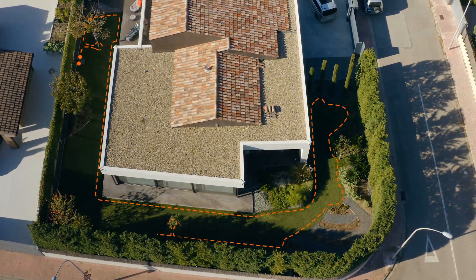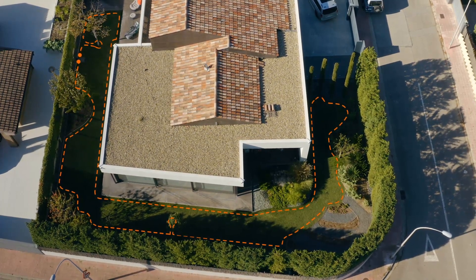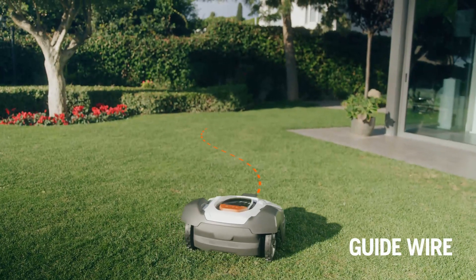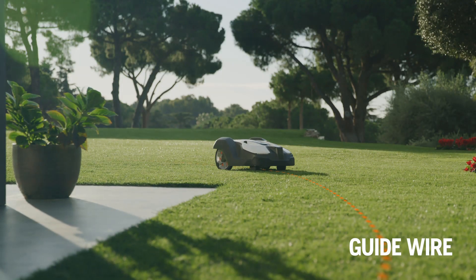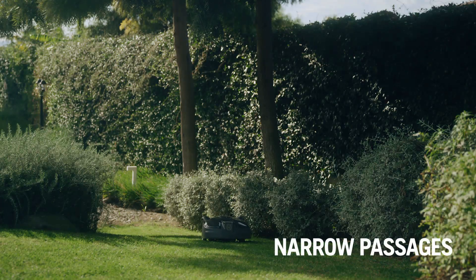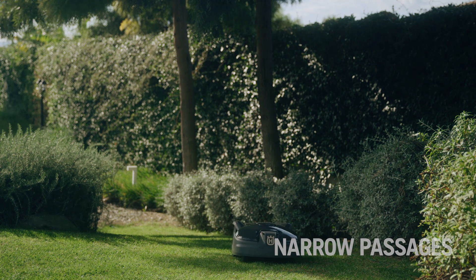The boundary wire defines the working area of Automower. It helps the mower reach all areas and manage passages. Inside the boundary wire, there is also one or more guide wires. The guide wire helps the mower find the shortest way back to the charging station and prevents track marks from appearing on your lawn by alternating routes. The guide wire and the technology inside the mower help Automower pass through narrow passages and reach remote work areas.